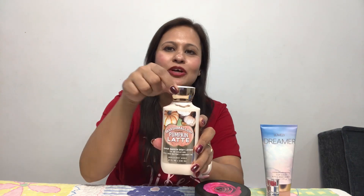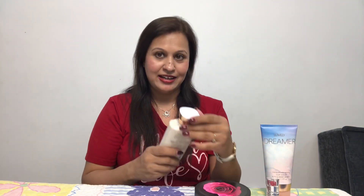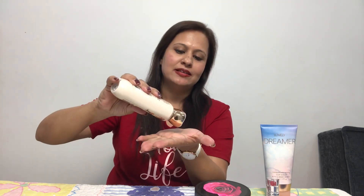Bath & Body Works is known for being very themed — Halloween themed, Thanksgiving themed, fall themed products every time. This fall special in my hand, Marshmallow Pumpkin Latte, has a lovely golden screw top. It says 'crisp sunny shiny days, thank goodness it's fall,' with apple orchards and beautiful US fall images on it. It says 24-hour moisture with shea butter and coconut oil. Oh my goodness, this smells heavenly! Lovely consistency.